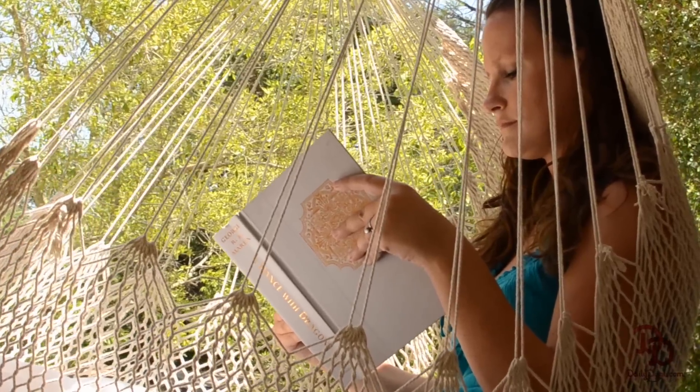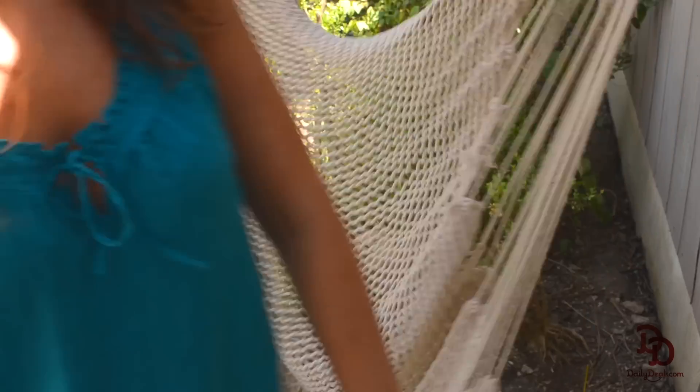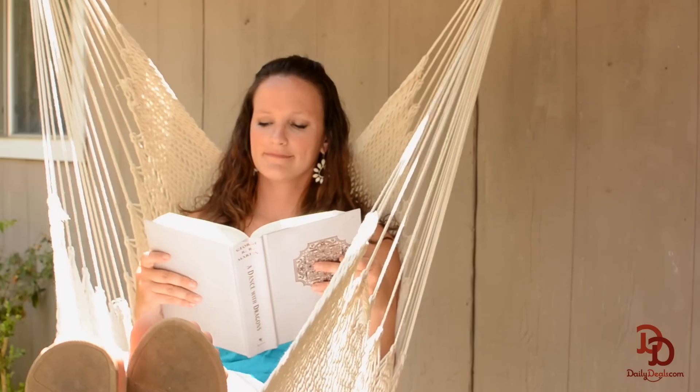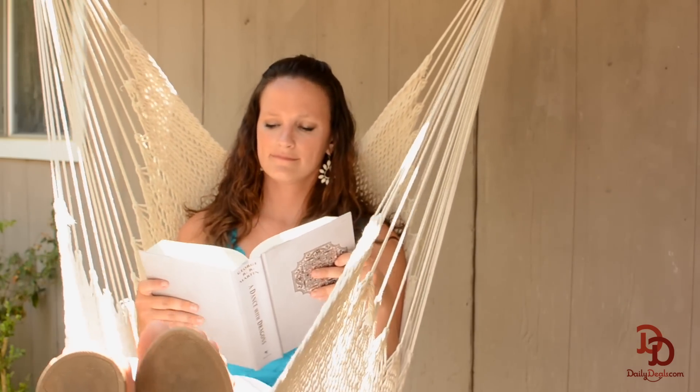The Charleston rope chair evokes the laid back island lifestyle, but it's also compact enough to hang in even the smallest of spaces. The rope chair can stretch out to over 7 feet into a full hammock.